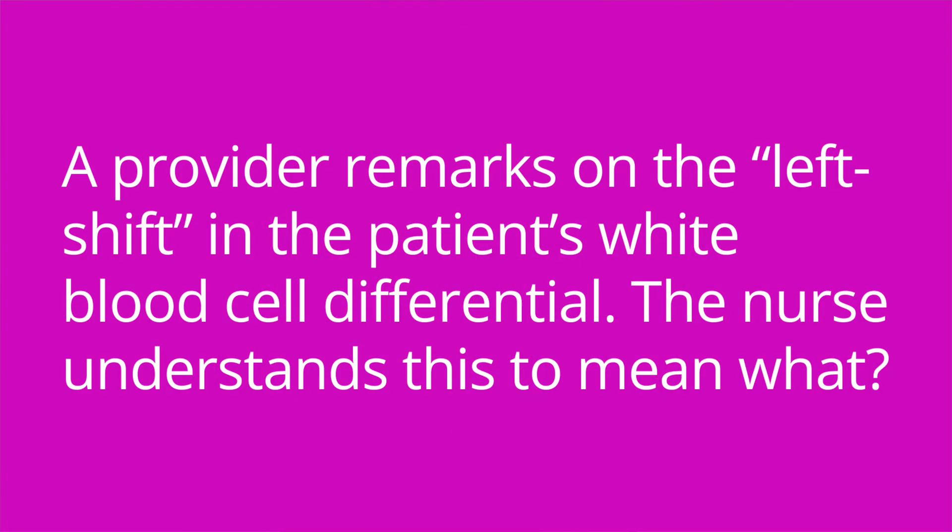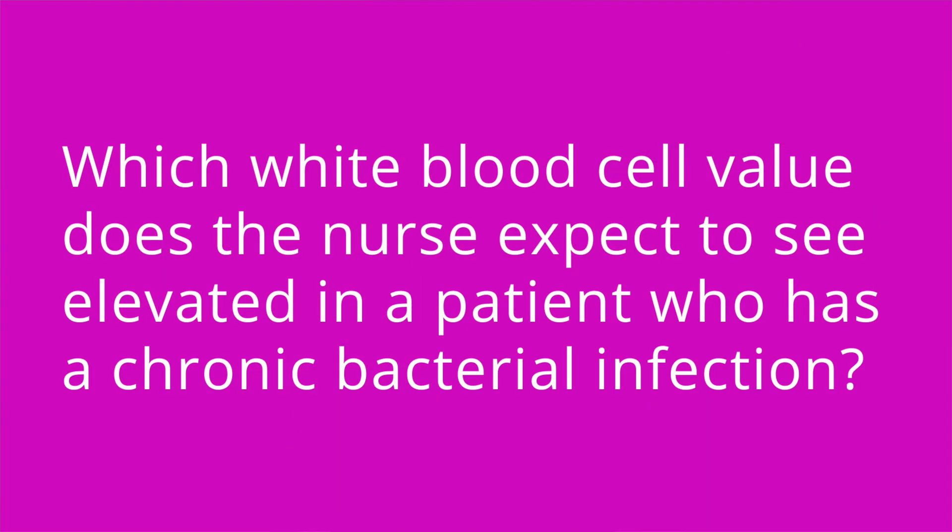Let's test your knowledge with some quiz questions. A provider remarks on the left shift in the patient's white blood cell differential — the nurse understands this to mean what? The patient is producing more immature white blood cells than usual to help fight an infection. Which white blood cell value does the nurse expect to see elevated in a patient who has a chronic bacterial infection? Lymphocyte.